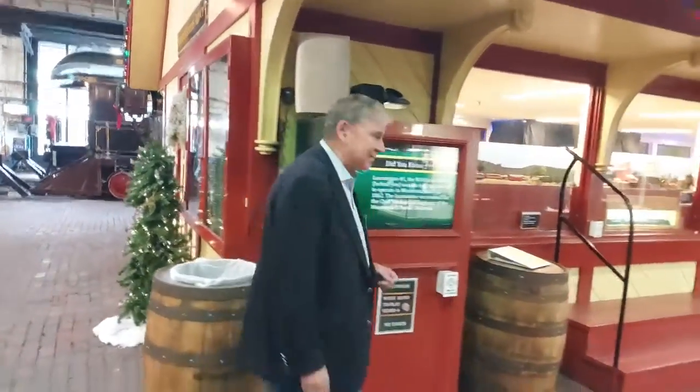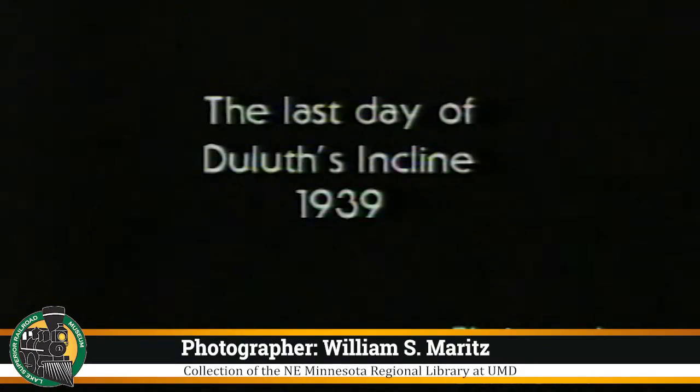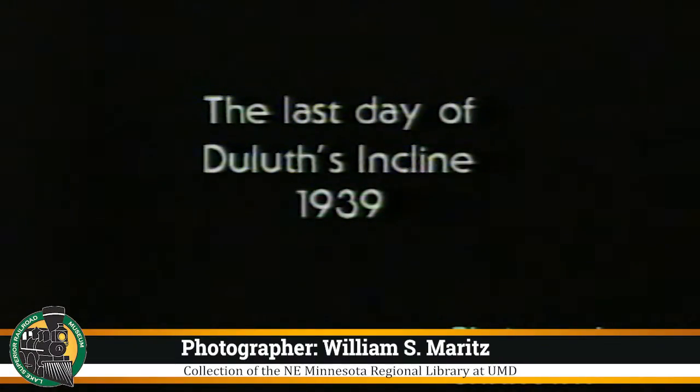You get to come to the museum and see exhibits, well kind of like this one here. It's very interesting. All you have to do is start it. And then it's the last day of the incline from 1939.